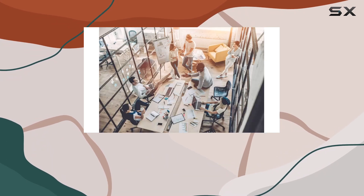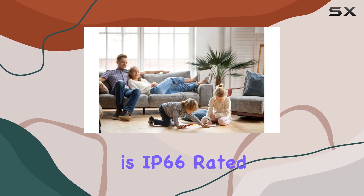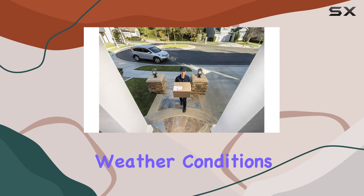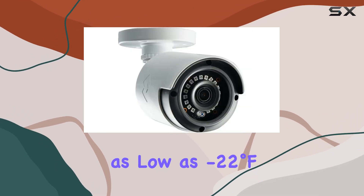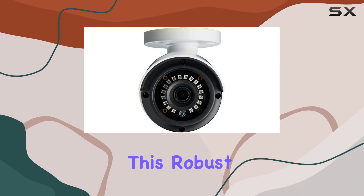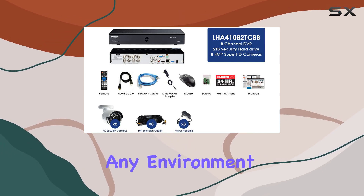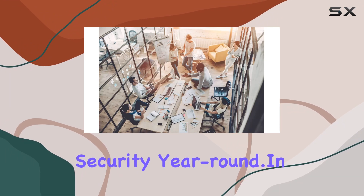Durability is another area where the Lorex 2K system excels. Each camera is IP66 rated, meaning it's designed to withstand harsh weather conditions, from freezing temperatures as low as minus 22 degrees Fahrenheit to scorching heat up to 140 degrees Fahrenheit. This robust construction ensures the cameras remain operational in virtually any environment, providing reliable security year-round.